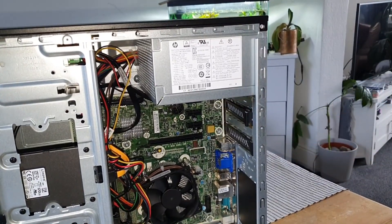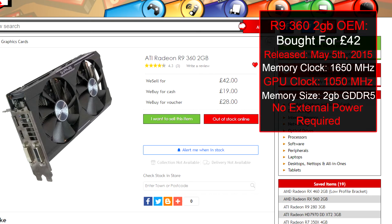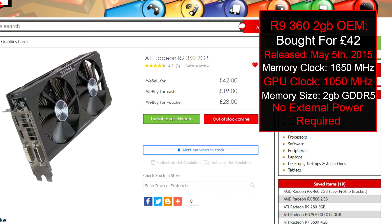Now we're on everyone's favourite used graphics card market — CEX. This is a store based in the UK with shops in Ireland and Europe too. The card you can see here is the AMD Radeon R9 360 2GB, the Sapphire version. This isn't the exact version I got — I was just shopping in town and walked past CEX as I always do.